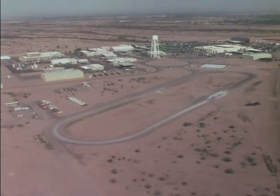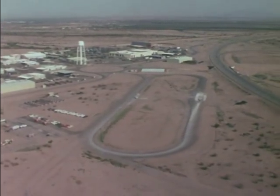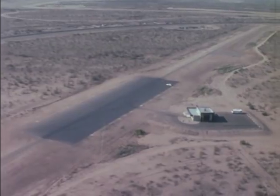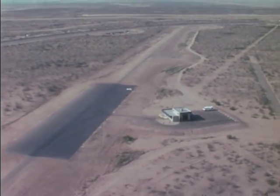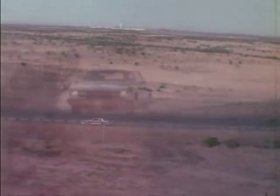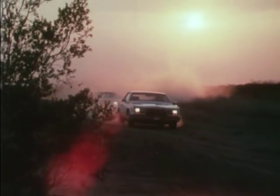In Mesa, Arizona, near Phoenix, engineers conduct year-round hot weather testing at the Desert Proving Ground. Mesa is a 4,600-acre facility with 58 miles of special test roads and trails. Testing here at Mesa shows how cars and trucks operate in dust and in desert-type heat.